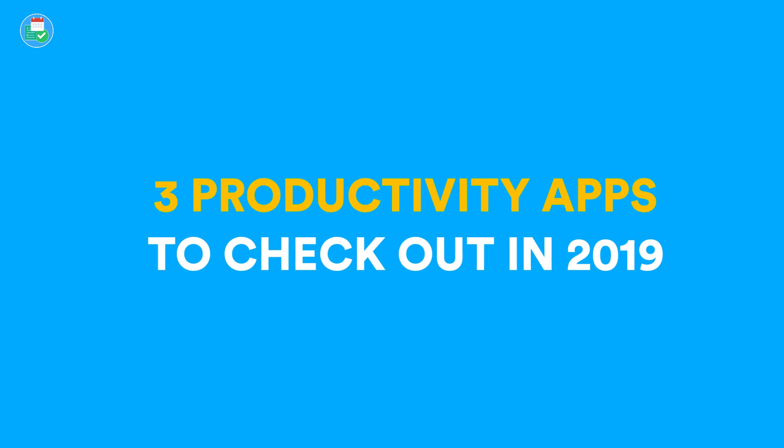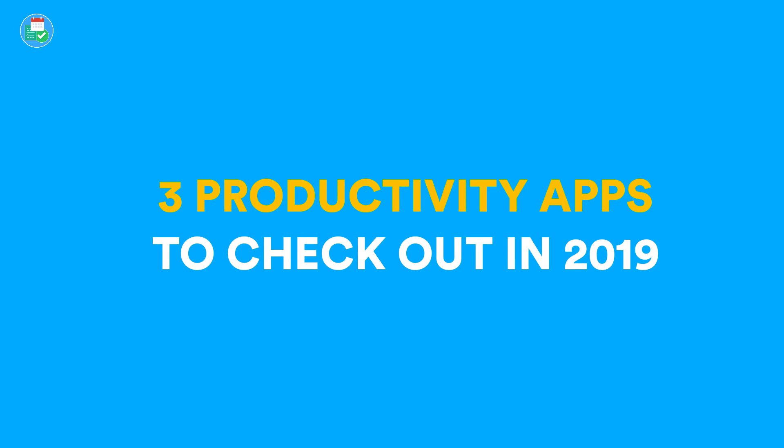So what applications in 2019 do you need to look out for? In today's video I'm going to be diving into three apps that I think you should 100% check out in 2019 as something you should definitely consider in your process.